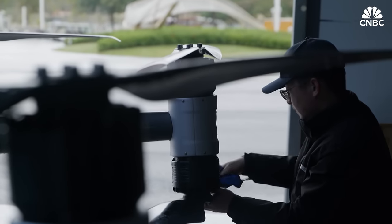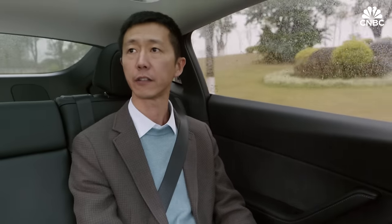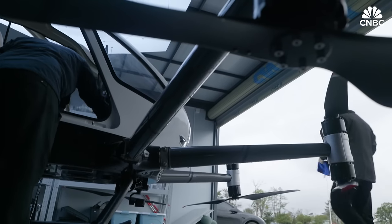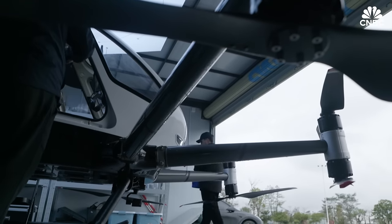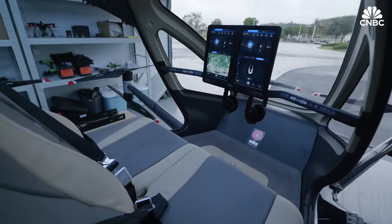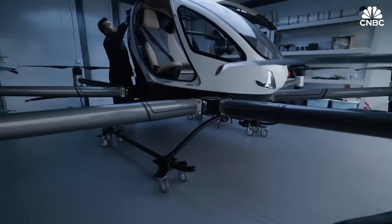We are going to a test site in the Huangpu Development Zone. It is about 30 minutes' drive from the company. Huangpu Development Zone gives great importance to the development of low-altitude economy, and they hope to promote the operation and testing of some routes in the region.